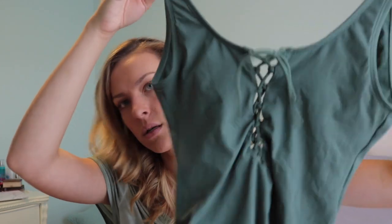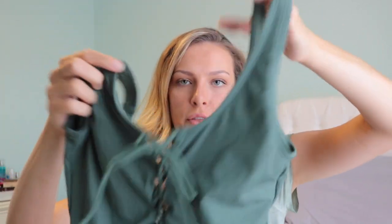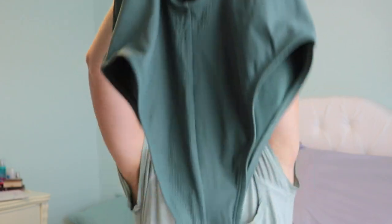This is from Target — it's a one-piece, olive green and ribbed. It's a little cheeky, not gonna lie, but it's really cute on. It has a lace-up detail on the front and a really low back.